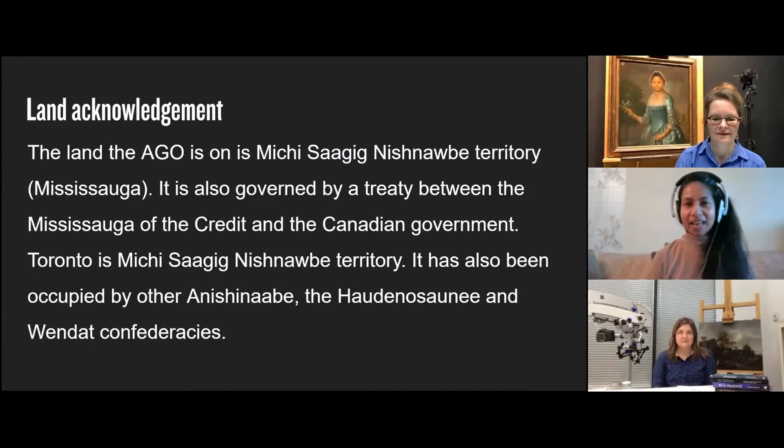The land the Art Gallery of Ontario is on is Michi Saugig Nishinaabe Territory, Mississauga. It is also governed by a treaty between the Mississauga of the Credit and the Canadian government. Toronto is Michi Saugig Nishinaabe Territory. It has also been occupied by other Anishinaabe, the Haudenosaunee and Wendat confederacies.